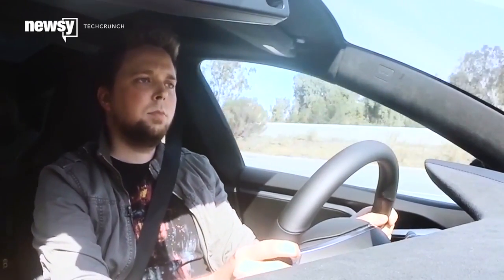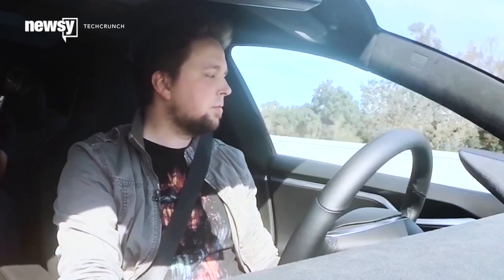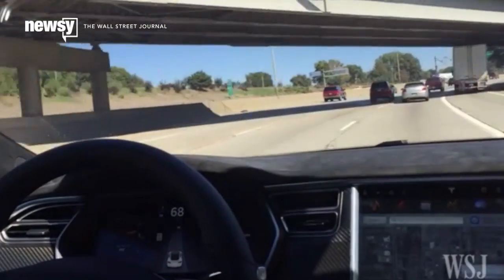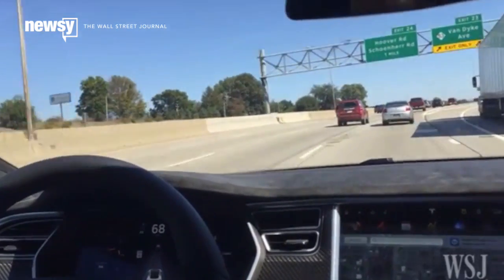There were times when things I expected it to do just didn't happen. I turned on my signal to trigger an auto lane change and the car would just sit in the same lane. It had one small issue where the interstate split off to the right for an exit and the car began to take the exit rather than stay in the right lane.